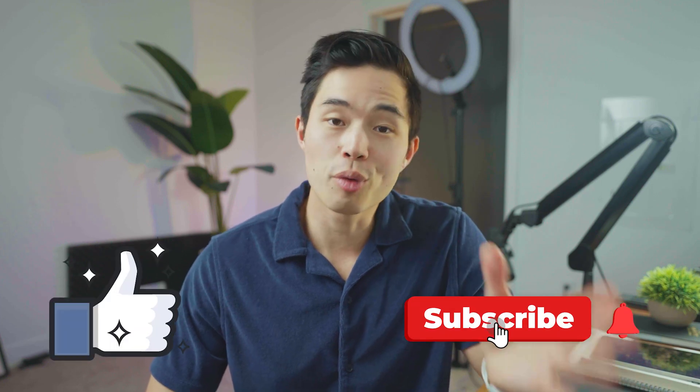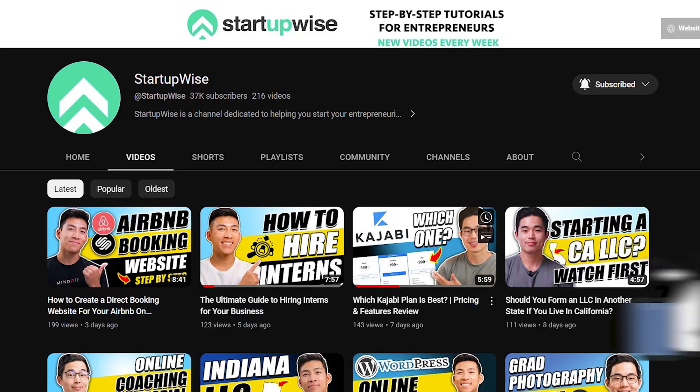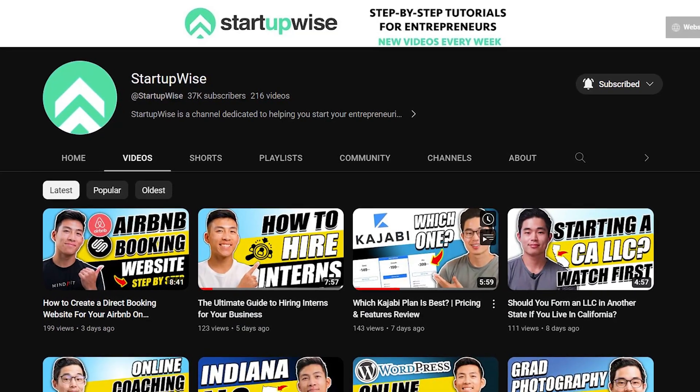If you enjoyed the video, make sure to hit that like button and subscribe for more content just like this. This whole channel is dedicated to giving you guys free guides and resources to help you start your business. Thank you so much for your time — I'll see you in the next video.